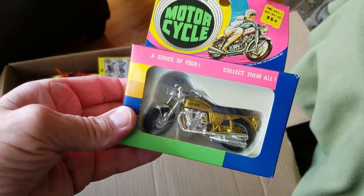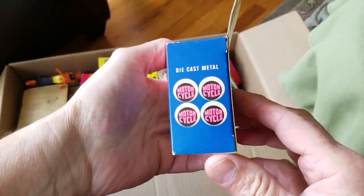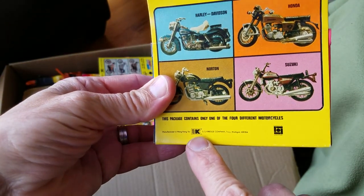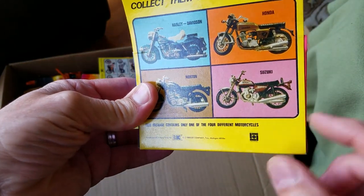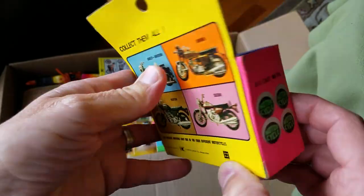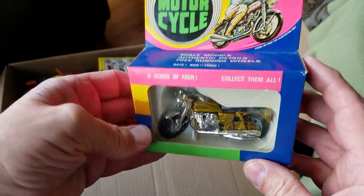What is this even? I don't even know what it is. It says motorcycle — yeah, well, that makes sense. Die-cast metal, manufactured in Hong Kong for Crescage, which is Kmart, Troy, Michigan, product of Universal. I don't even know what this is, I've never seen it before, but look at this fantastic Honda cycle.